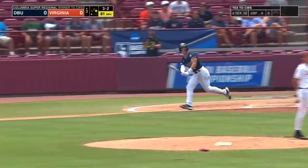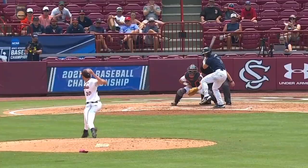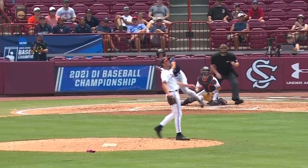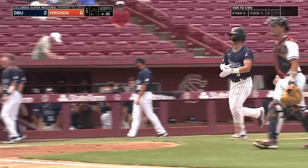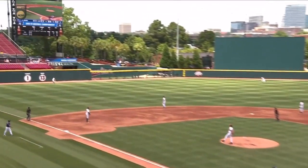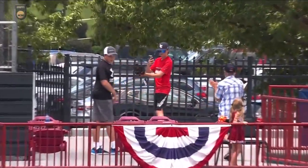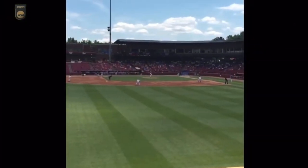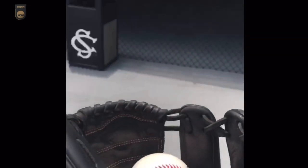Here's the payoff pitch, and that one he did not miss. Jackson Glenn gets the party started for Dallas Baptist — a two-run home run puts Dallas Baptist up 2-0. He crushes this ball out. A fan makes a great catch with a cell phone in hand, taking a video, knowing for some reason that this ball is coming to him.